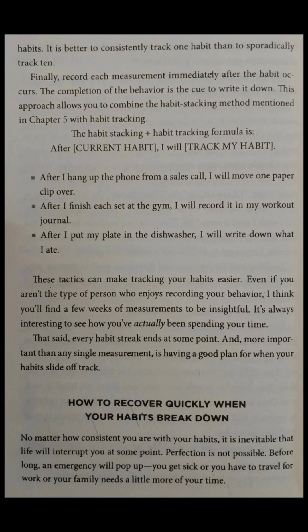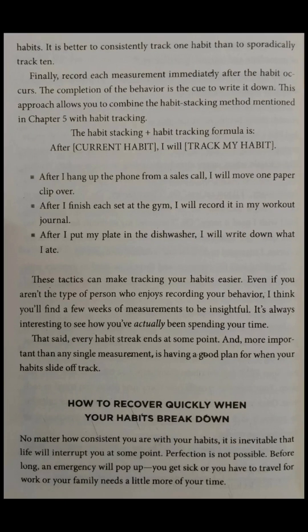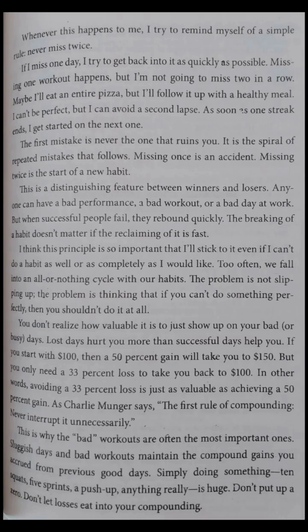That said, every habit streak ends at some point. And more important than any single measurement is having a good plan for when your habits slide off track. How to recover quickly when your habits break down. No matter how consistent you are with your habits, it is inevitable that life will interrupt you at some point. Perfection is not possible. Before long, an emergency will pop up — you get sick, you have to travel for work, or your family needs a little more of your time. Whenever this happens, I try to remind myself of a simple rule: never miss twice. If I miss one day, I try to get back into it as quickly as possible. Missing once is an accident. Missing twice is the start of a new habit.